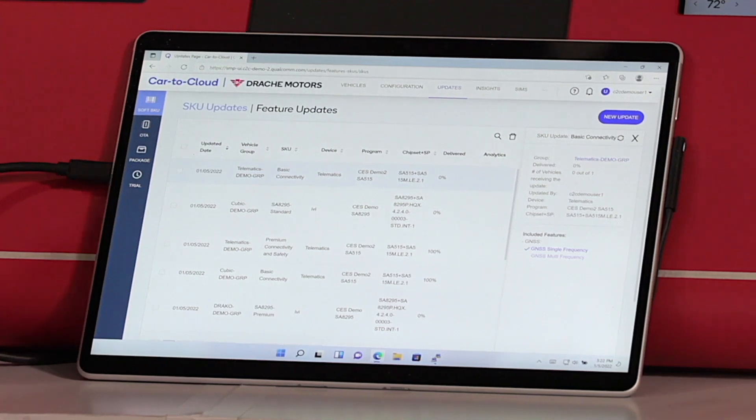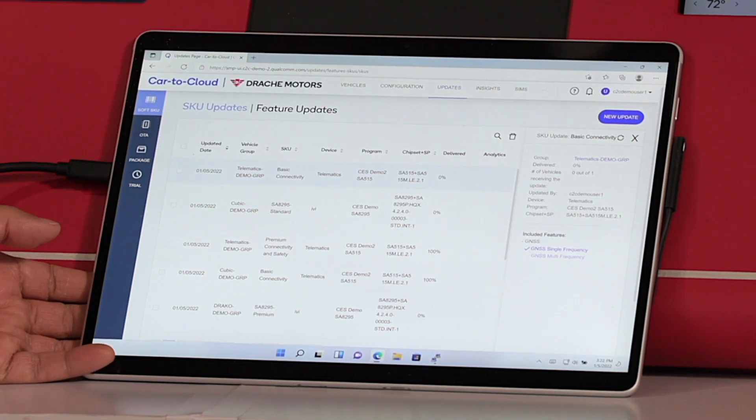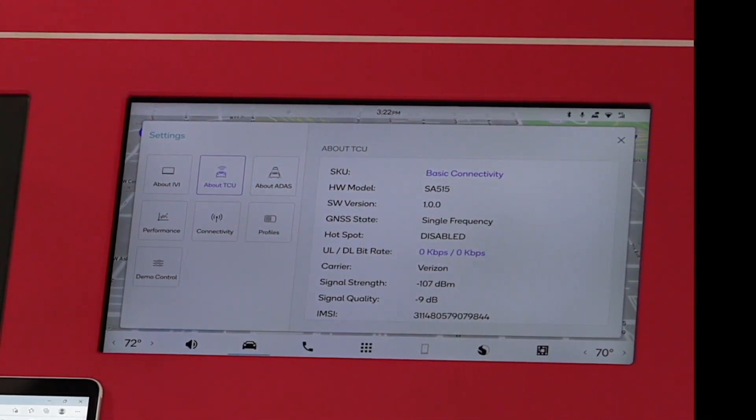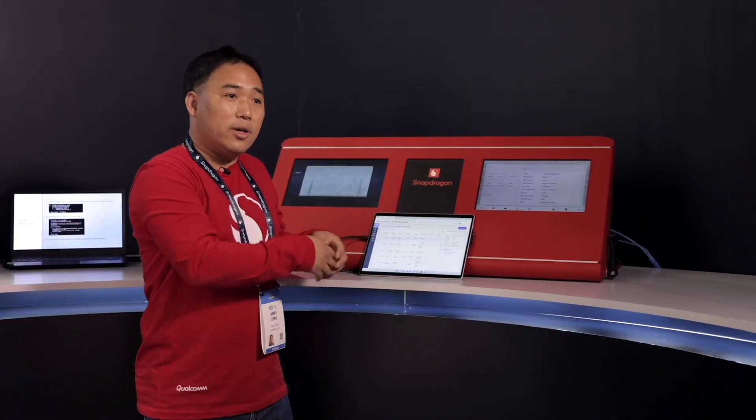We're going to talk about the soft skill functionality on the Snapdragon Auto Connectivity Platform. Here you will see a reference car dash of what a customer car may look like. We have a sample car portal, which the OEM or a third-party customer can leverage to send updates to update the feature set on this car. The idea is that sometime down the line, either the customer or the OEM can actually upgrade the feature set on this particular vehicle without changing the hardware.